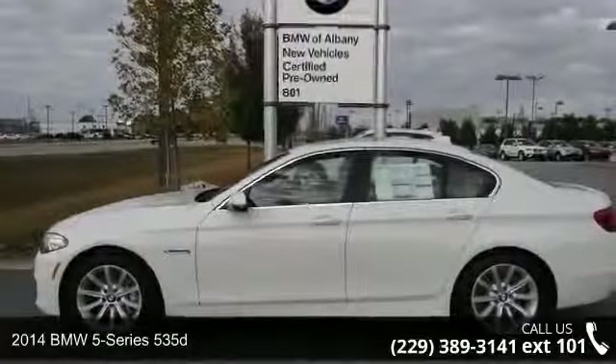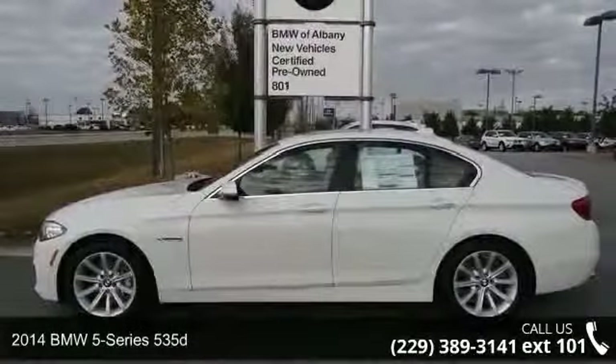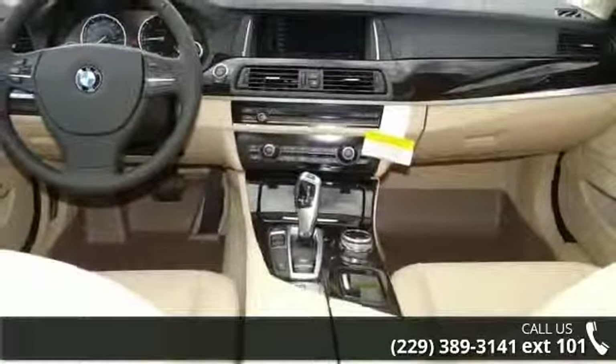Presenting the 2014 BMW 5 Series 535D. Don't miss this great deal on a luxury vehicle.